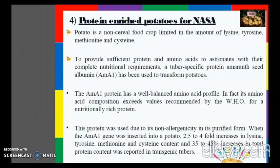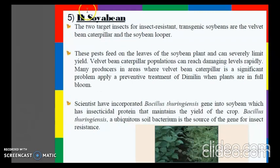When the AMA1 gene was inserted into a potato, a 2.5 to 4-fold increase in lysine, tyrosine, methionine, and cysteine content and a 35 to 45 percent increase in total protein content was reported in transgenic tubers. For BT soybean, the two target insects for insect-resistant transgenic soybeans are the velvet bean caterpillar and the soybean looper. Scientists incorporated the Bacillus thuringiensis gene into soybean, which has insecticidal protein that maintains the yield of the crop.